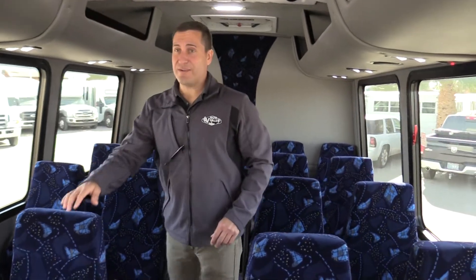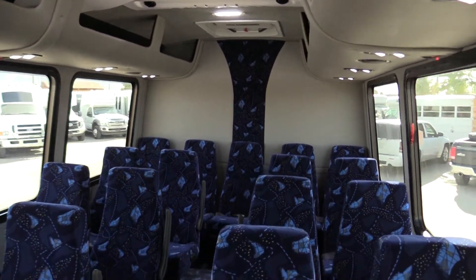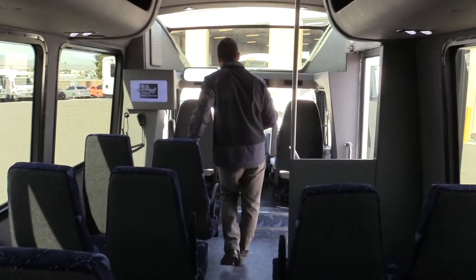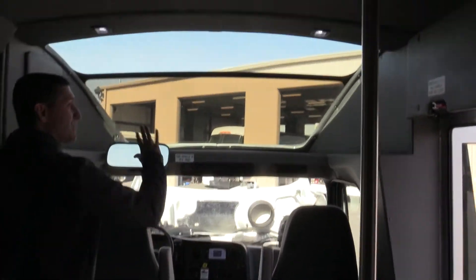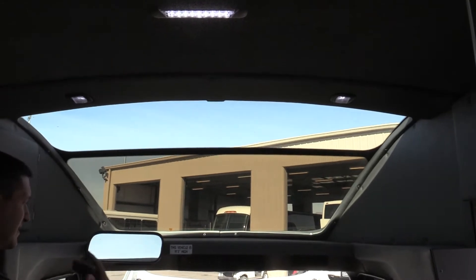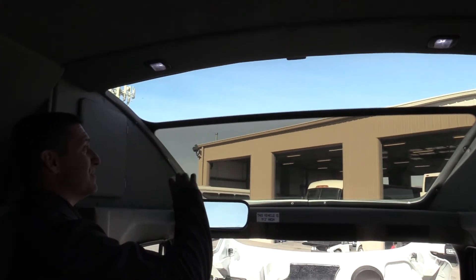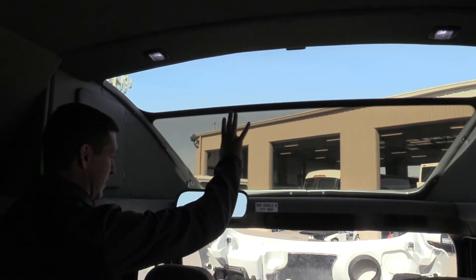We'll spin around here and show you the driver cab. A very unique feature on this bus is the panorama view window — really nice, lets in a lot of lighting. But if you're tired of that lighting, you can button it up, as it does have a sunshade that goes over it.